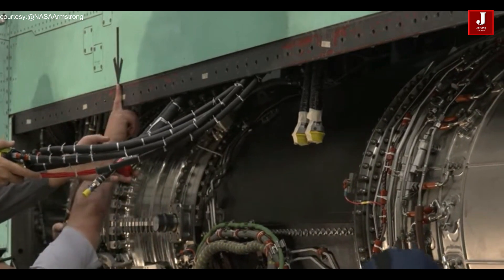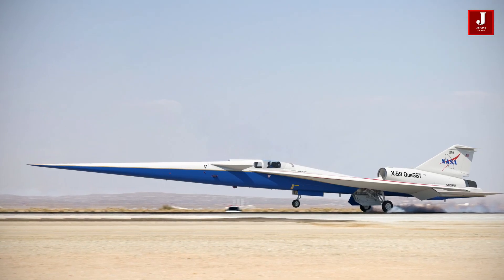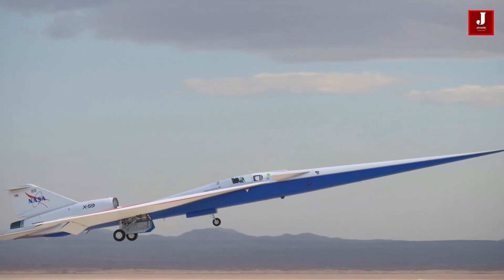Additionally, it was revealed in January 2023 that the X-59's first flight is planned to take place by the end of 2023, representing a significant advancement in NASA's quest for supersonic flight capabilities.